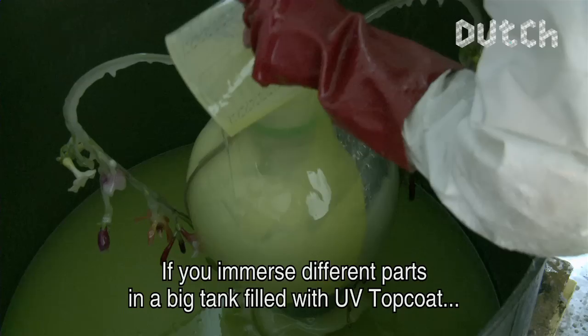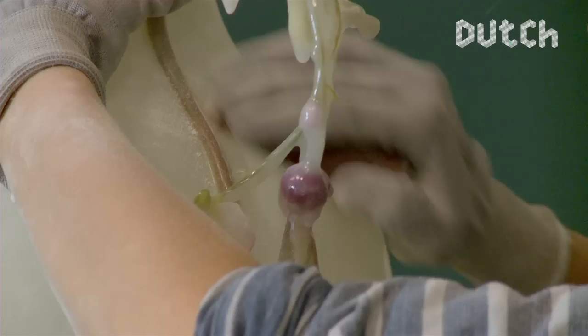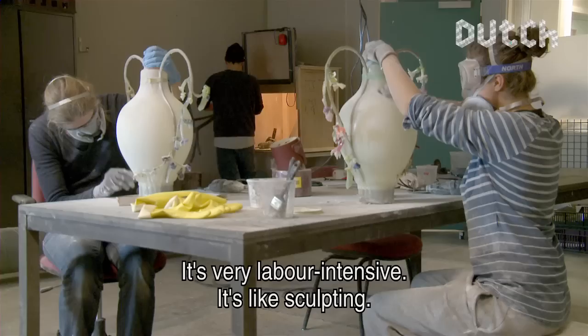When you dip different parts in a large tank of UV-topcoat, they all come together and eventually form a functional product. The products are very intricate and it's almost like a picture — every leaf, every ear of a vase has to be in exactly the right position.